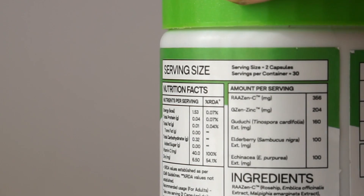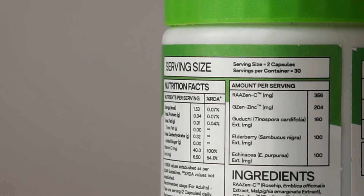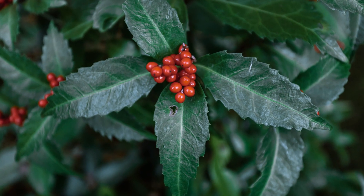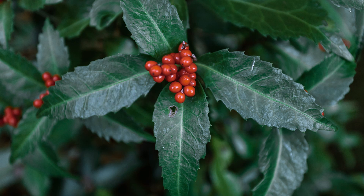It is a blend of exotic ingredients like Guduchi, which removes toxins from the body, purifies the blood, and fights bacteria, helping boost immunity and fight against viral replication. Rosehip, Amla, and Acerola Cherry contain Vitamin C; Ginger, Pumpkin, and Guava Leaf contain zinc; and Elderberry contains Vitamin A and Vitamin C, which helps soothe skin and ease the appearance of age spots.